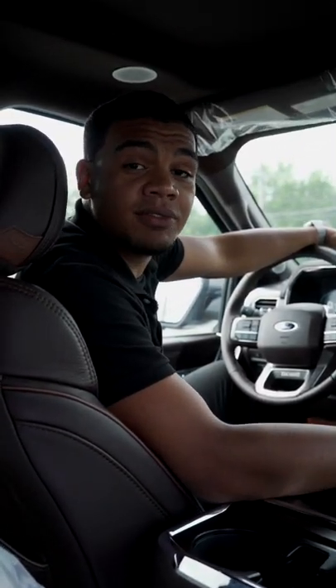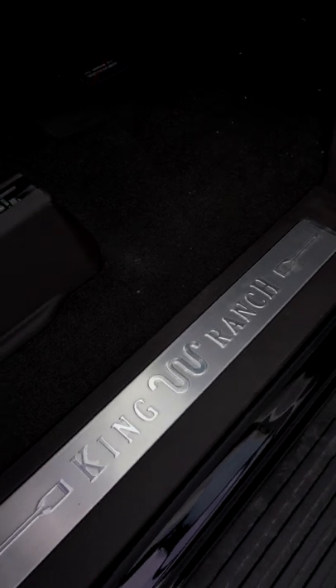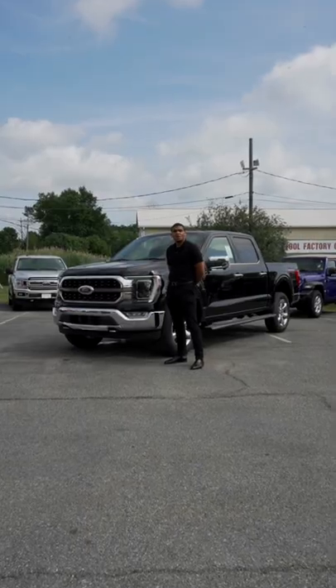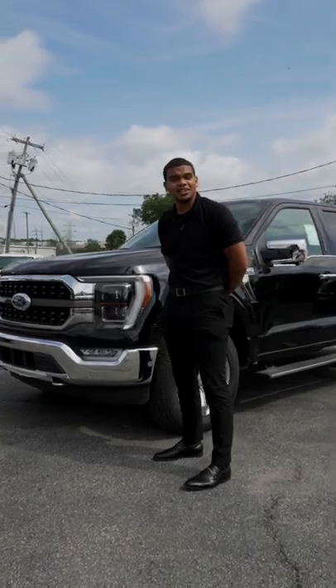This truck is going to come packed with a whole bunch of technology — it's going to have lane departure warning, voice activated navigation, and of course a wireless charging pad. Thanks everybody for checking out the 2022 King Ranch F-150. If you want to know more about it, come on down to Healy Brothers in Goshen.